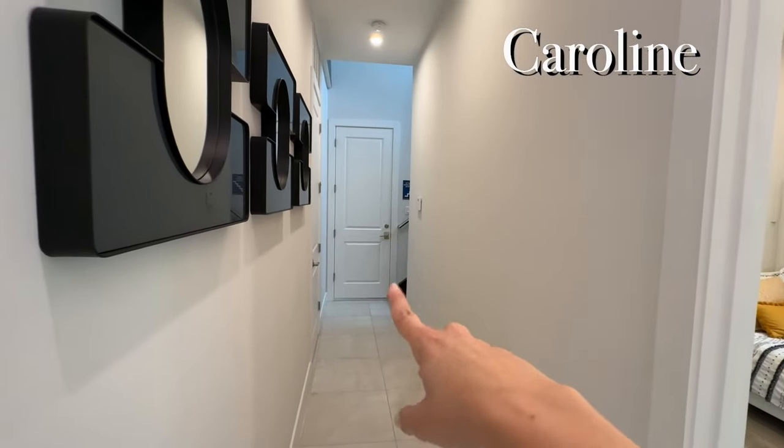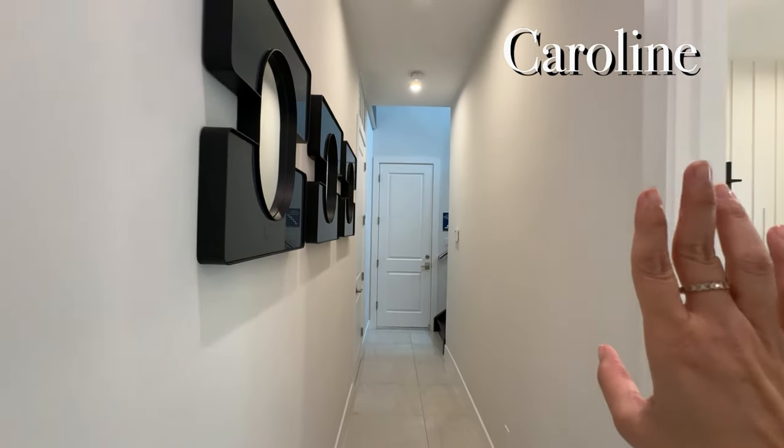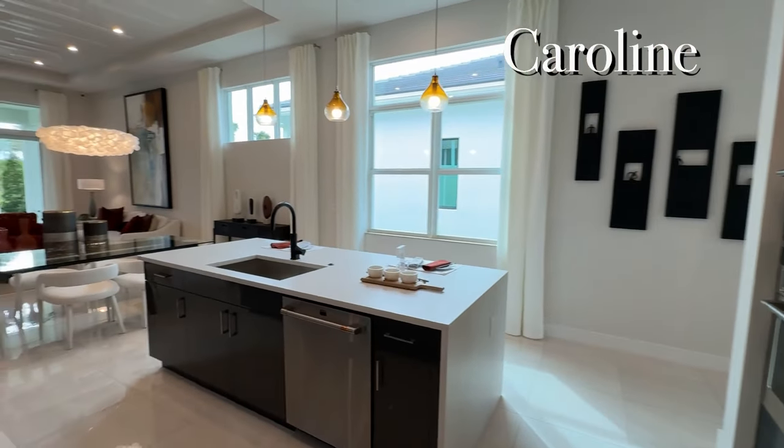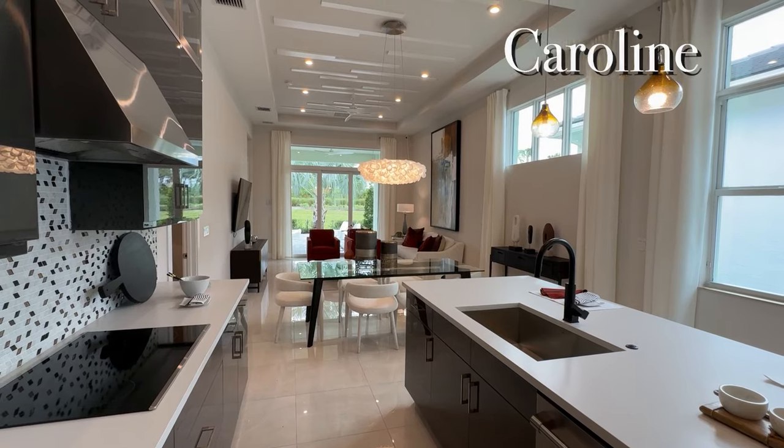Of course there's the option for the loft — I have other videos where I've filmed that for you. But basically this is the Caroline and it's a pretty popular house. You can build this house with land and beautiful upgrades for well under $500,000.